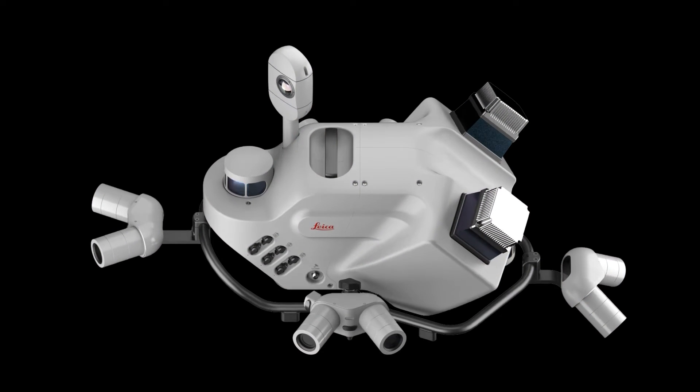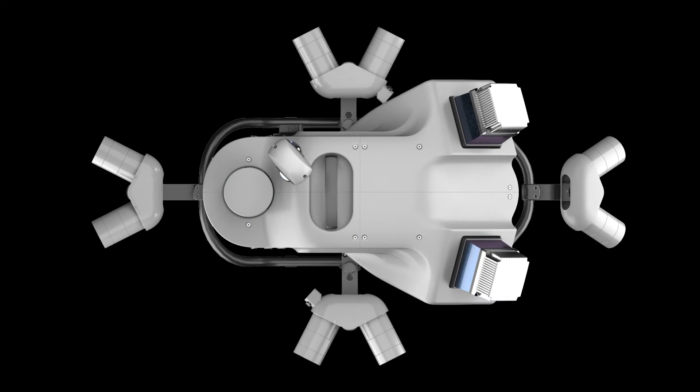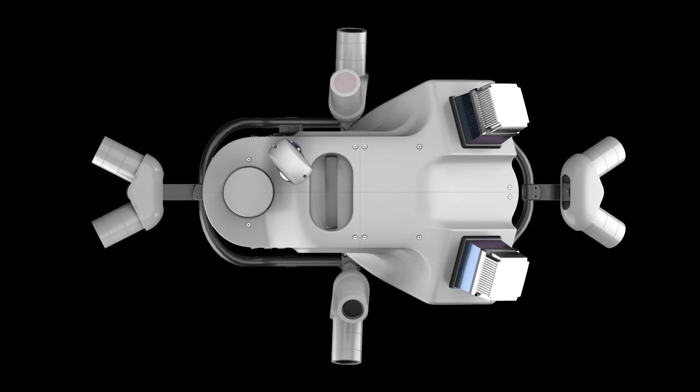Imagery is becoming more and more important for mobile mapping data, and the Pegasus TRK Neo has a fantastic 360 camera which gives you a really good overview of site conditions and can be used in many different ways. Additionally, we also have side cameras, forward-facing cameras, and pavement cameras, which give you that extra detail beyond what the 360 camera gives you.